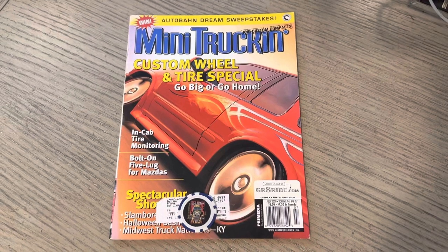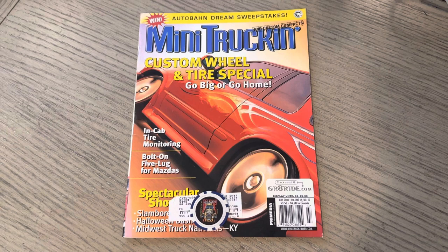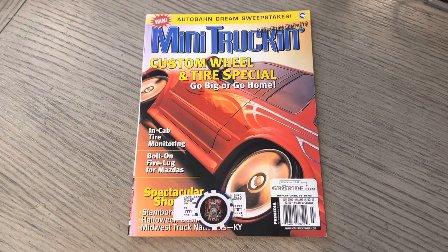Yo, it's ODB from OLP. This is issue 103 of Mini Truckin' Magazine, July 2000. There's a lot to talk about with this one. If you stay with us to the end, I'll share with you how many Ford vehicles have been on the cover of Mini Truckin' Magazine.